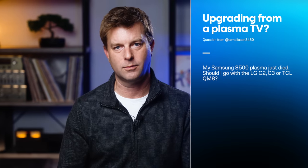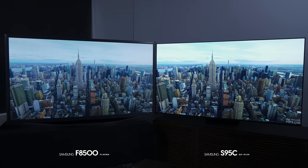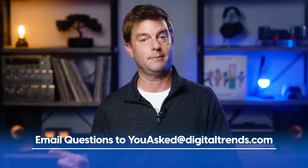I can't really answer this next one fully, but I have to share because it's connected. A viewer writes: my Samsung F8500 plasma just died — should I go with the LG C2, C3, or the TCL QM8? Dude, mine too. That F8500 plasma I used in my Plasma vs. OLED 2023 video just died about a week and a half ago — there was a tiny flame, a poof of smoke, and the main board was fried, after the TV went black even though audio still worked. Does any of that sound familiar? Please write in to youasked@digitaltrends.com, and once we get chatting, maybe we can dial in which TV you should get — I need more info than you gave me.